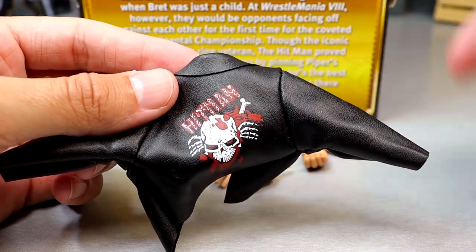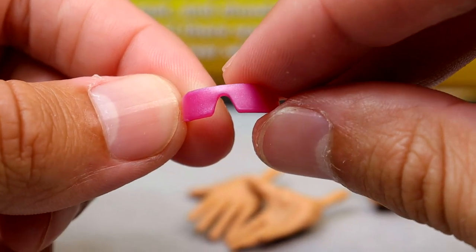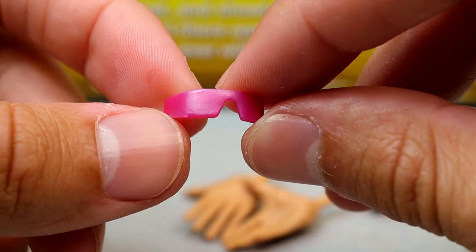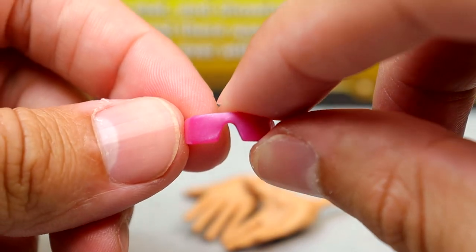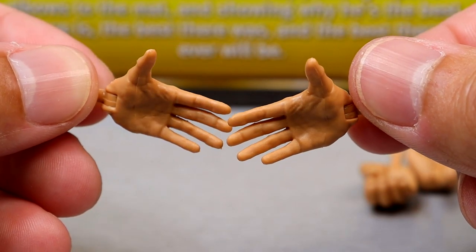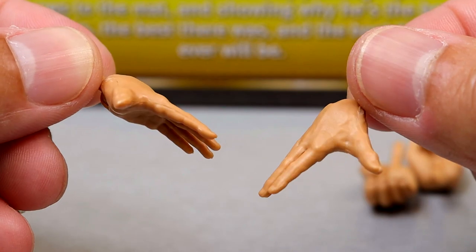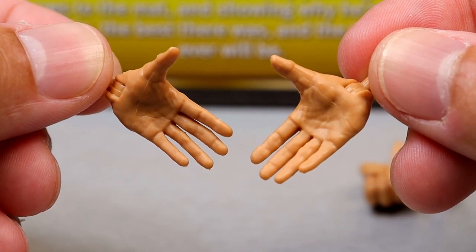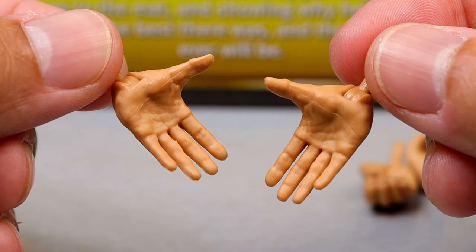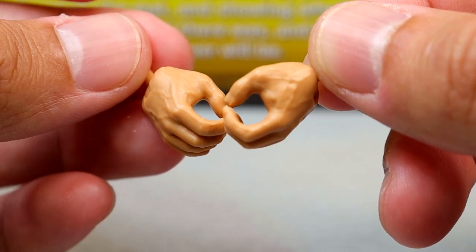What would a Bret Hart figure be without his signature sunglasses? They're not completely accurate but they fit the head sculpt well — it's the Elite 94 style glasses and they fit that head sculpt particularly well. Outside of that, you get handshaking entrance-style hands for Bret Hart, which we've seen before — I call them the Ricochet hands — and then the mic-holding hands, which are always beautiful.